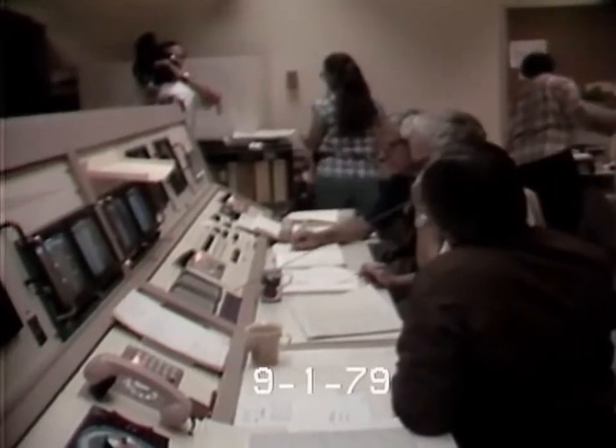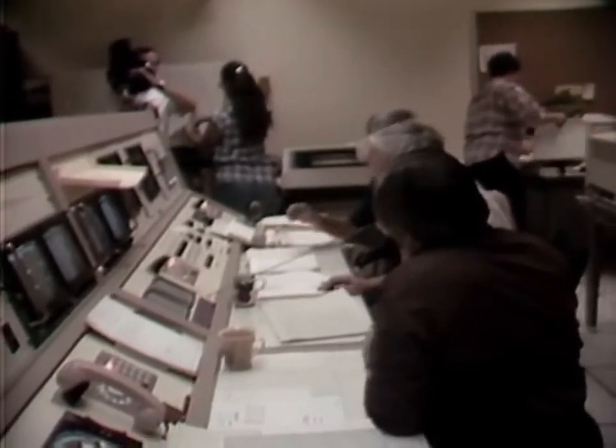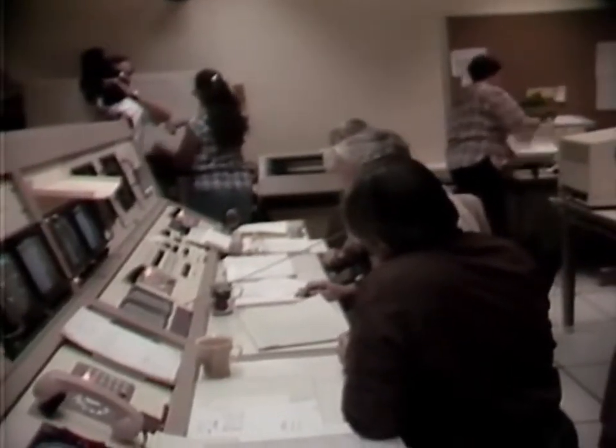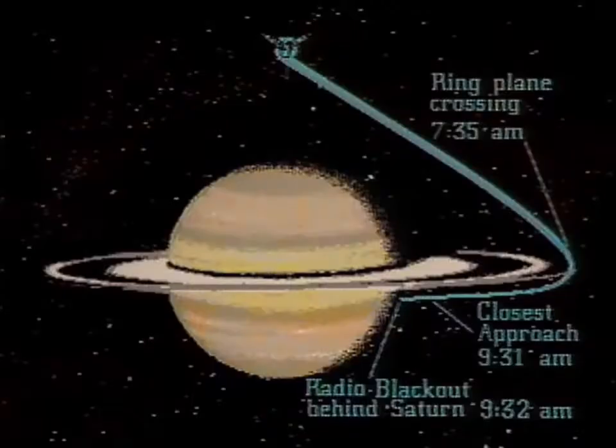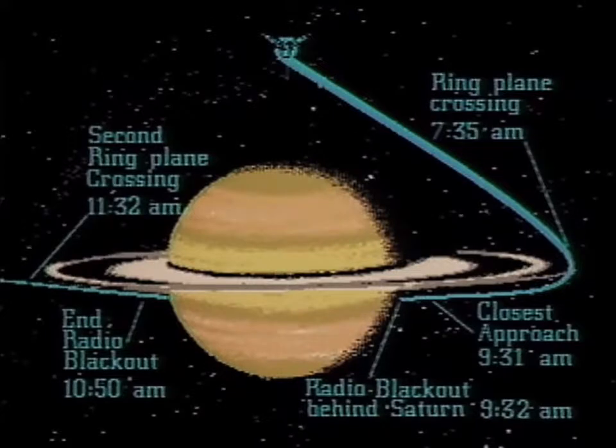This is Pioneer Saturn mission operations. A minute and a half now from the receipt of telemetry in the second ring crossing. Four seconds. We're through the time. The telemetry continues to look good. Four minutes now after the nominal time. Pioneer Saturn seems to be safely through the ring plane and still in business.